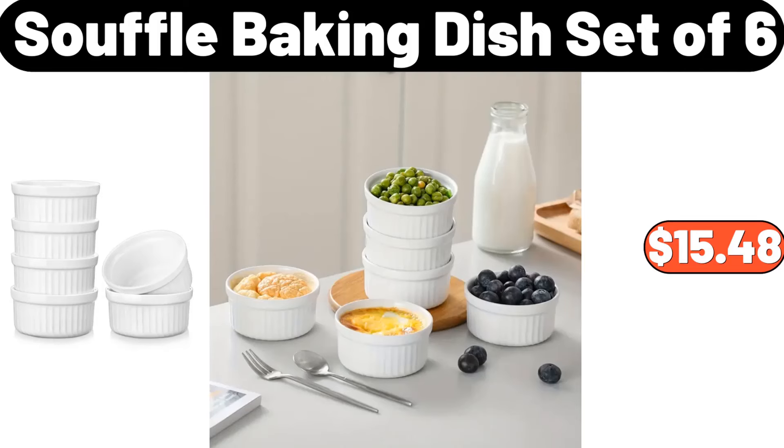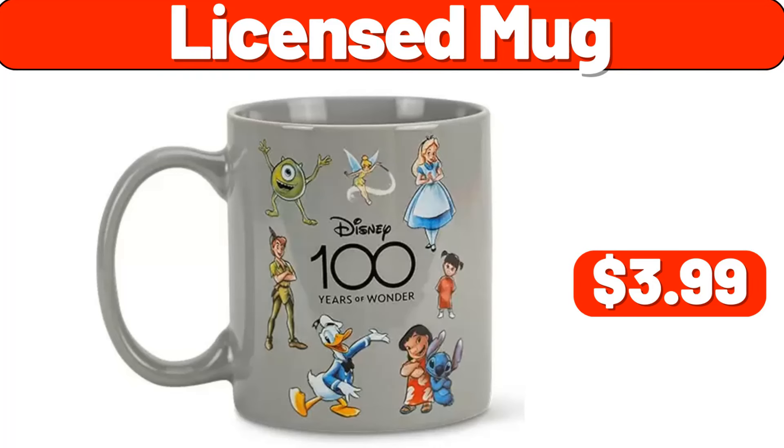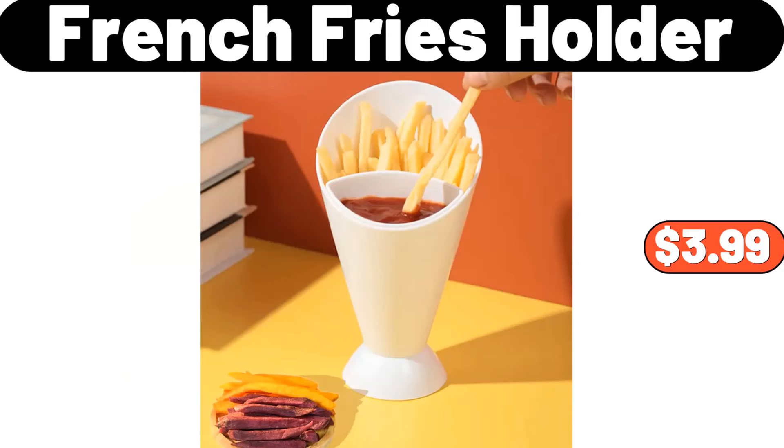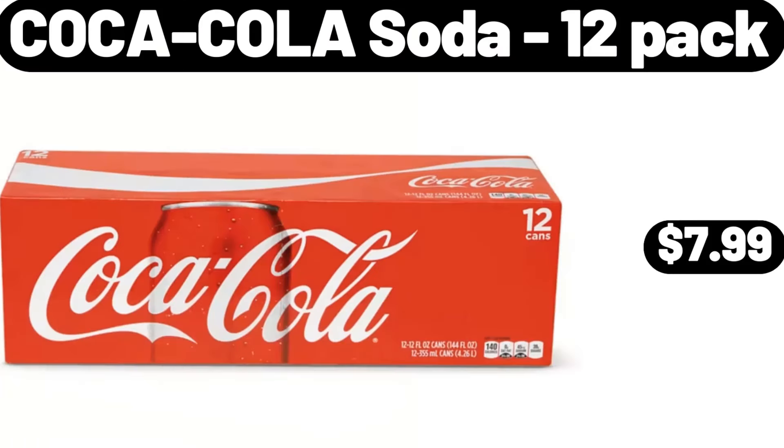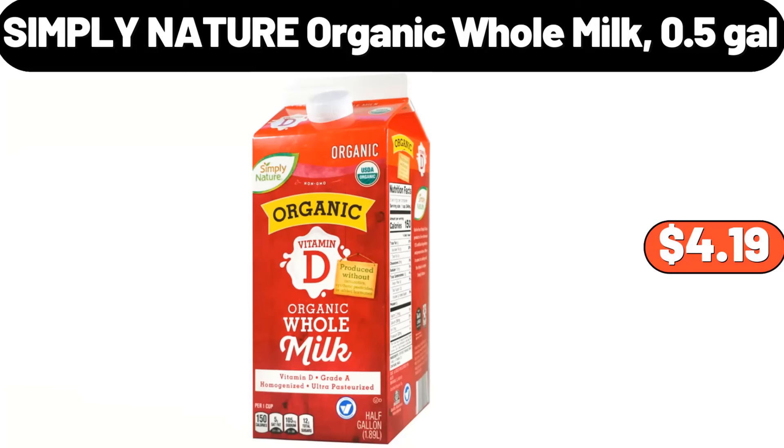Souffle baking dish set of six, $15.48. Licensed mug, $3.99. French fries holder, $3.99. Bathroom containers three-PCS, $3.99. Coca-Cola soda 12-pack, $7.99. Simply Nature organic whole milk, 0.5 gallons, $4.99.